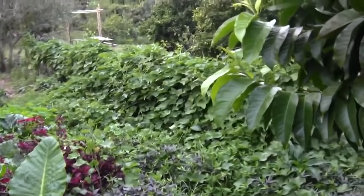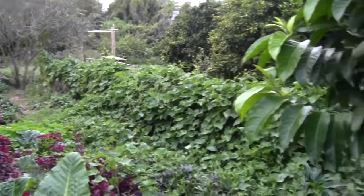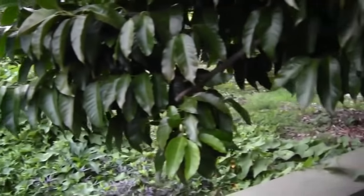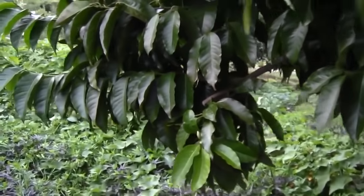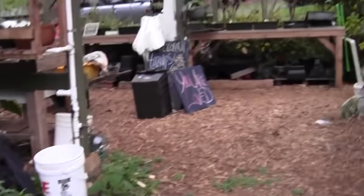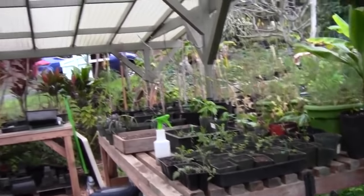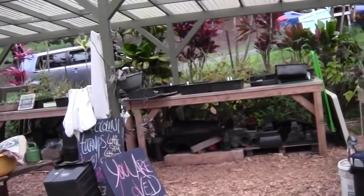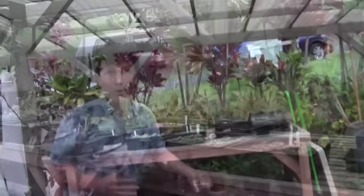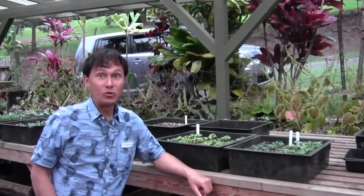Continuing the walking tour — they've got chayote squash vines growing up and really taking over, lots of ground cover. They're using purple sweet potato as a ground cover. And here's a little propagation greenhouse with a cover on it, with lots of cool stuff starting in there.